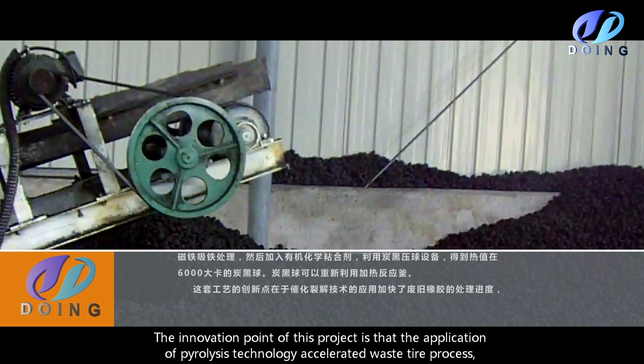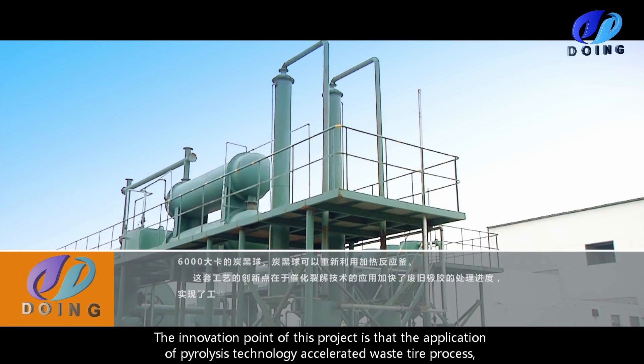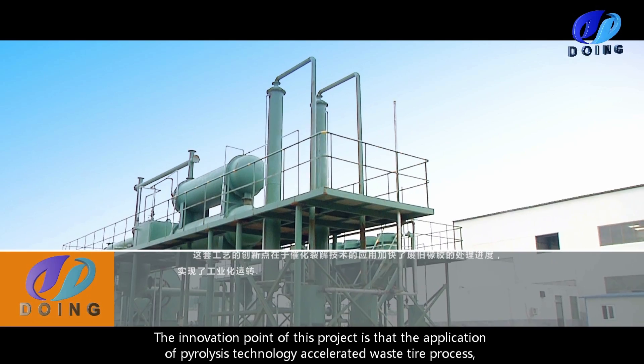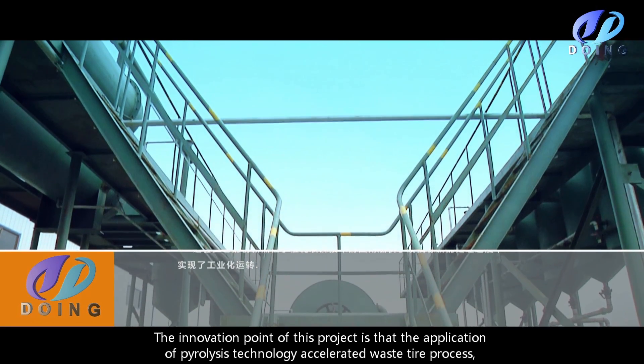The innovation point of this project is the application of pyrolysis technology, which accelerates waste tire processing and realizes the industrialization of waste tire processing.